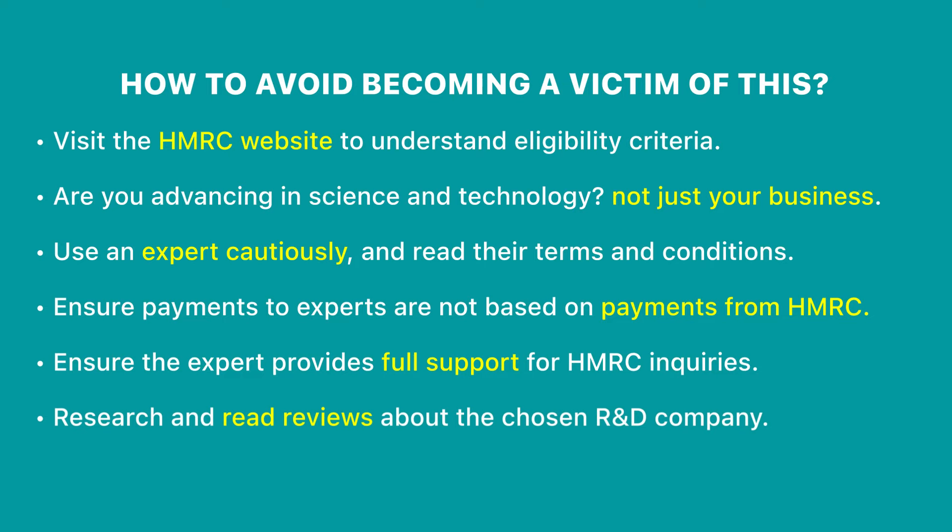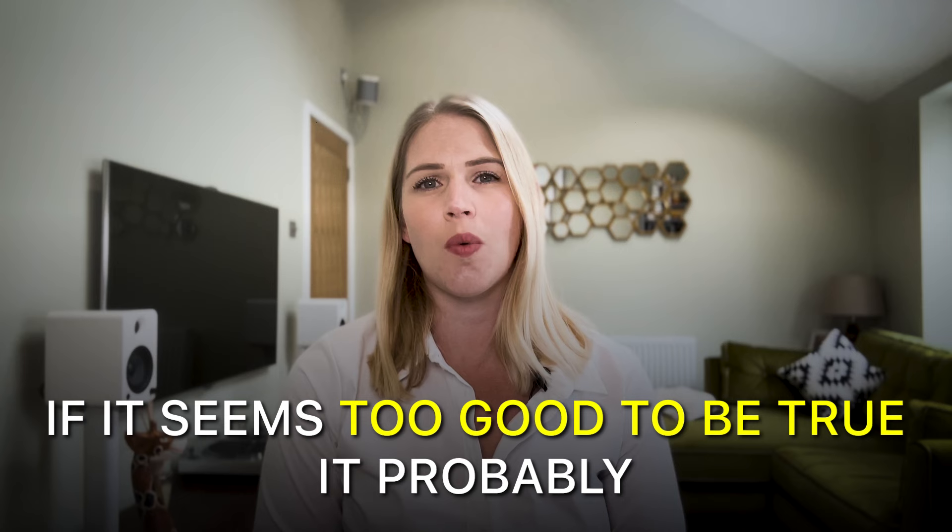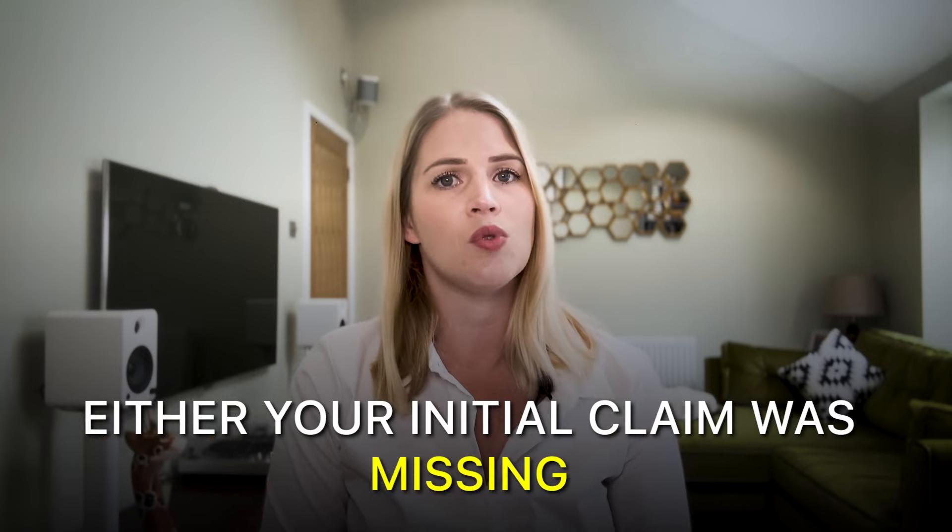My final recommendation is to really do your research and read the reviews about the R&D company you are choosing to go with. Steer clear of businesses that just do R&D claims — you want a tax expert in the field that isn't just interested in getting no-win-no-fee claims through, and has plenty of experience dealing with HMRC. I get emails and phone calls from these companies all the time trying to sell R&D tax claims to me, and they have absolutely no place in my business. If it seems too good to be true, it probably is. But if you do submit a claim and receive an inquiry from HMRC, don't panic — it doesn't necessarily mean they're going to reject your claim; it just means your initial claim may be missing some information or they need to clarify some details.